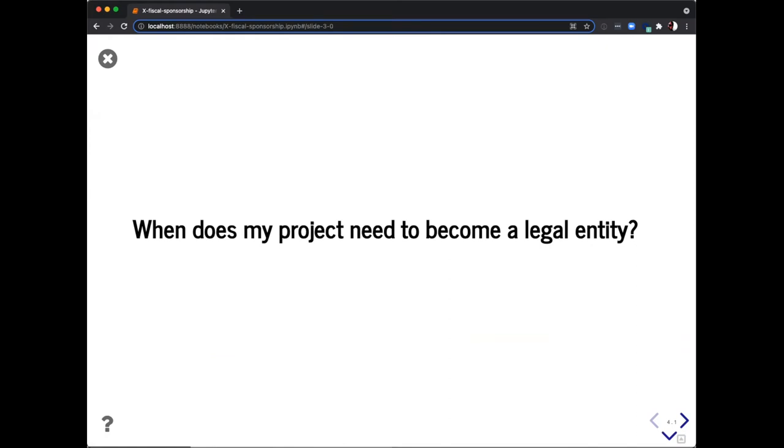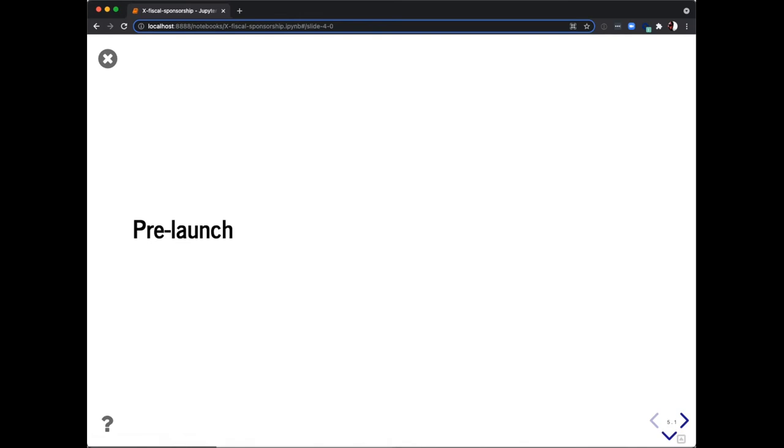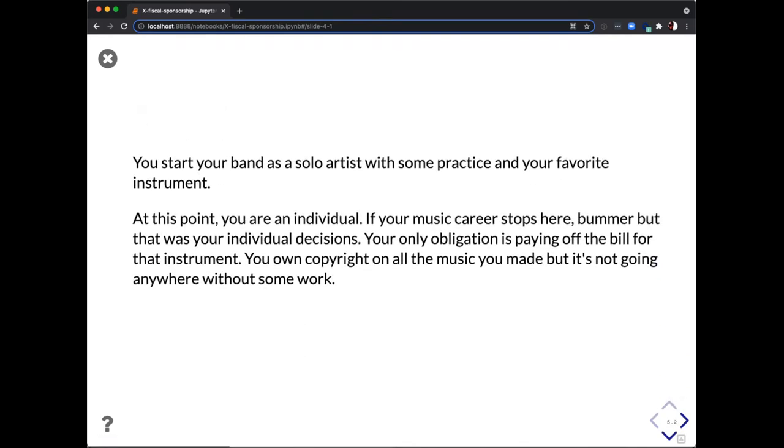Hopefully we've established that there is some need for a legal entity — but what is it and what do you need to become one? Let's step out of the software world a bit and think about something we've all wanted to do: start a band. If you're going to start a band, the first thing you do is a pre-launch — you decide you're going to start a band, write some songs, and practice your favorite instrument. At this point you're just an individual, your music career stops here.